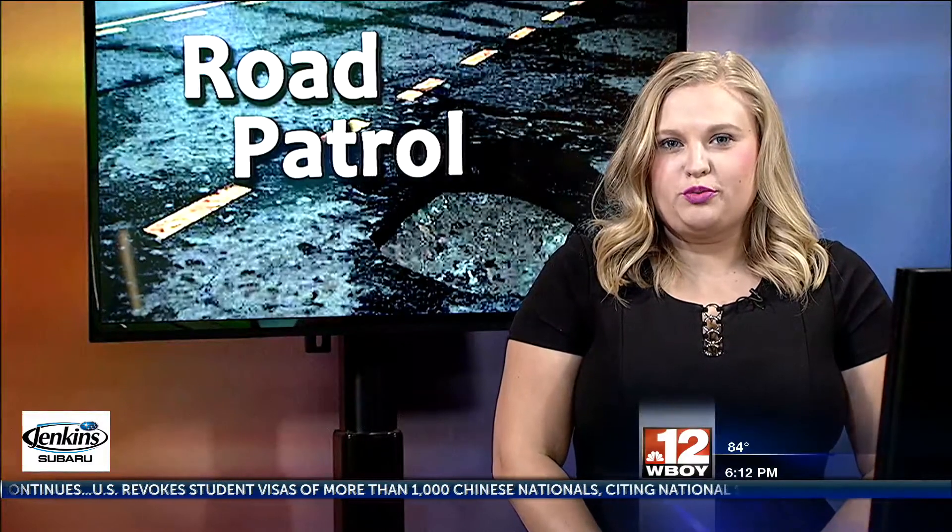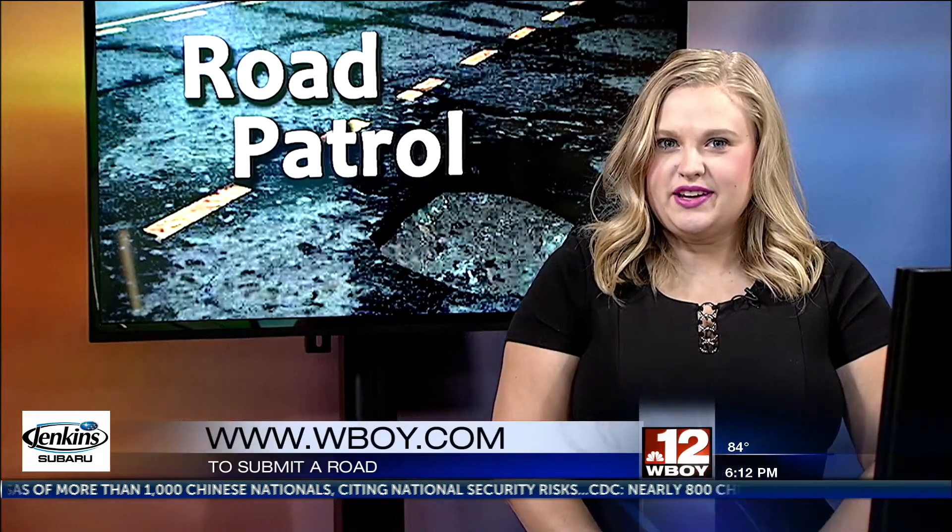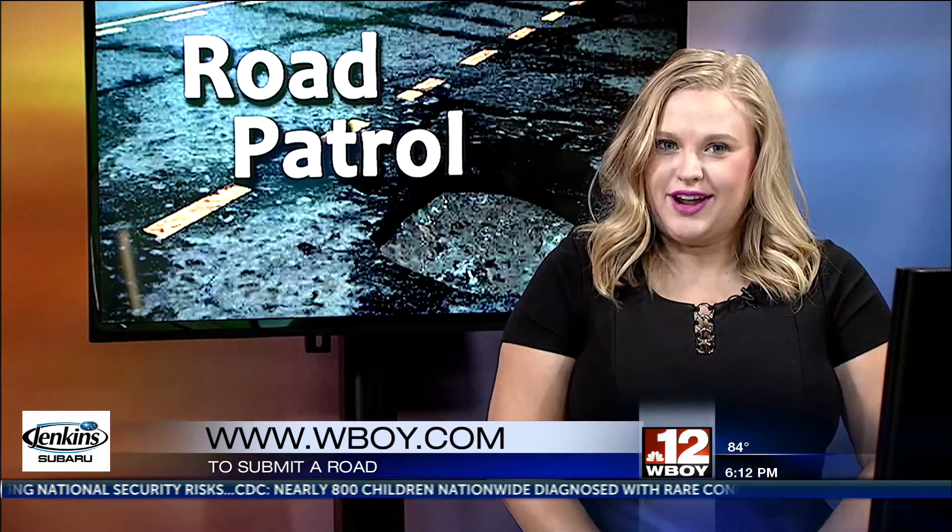For more upcoming road projects or to send in your suggestions, visit our website, WBOY.com. Reporting for 12 News Road Patrol, I'm Erica Young.